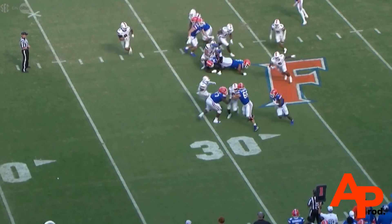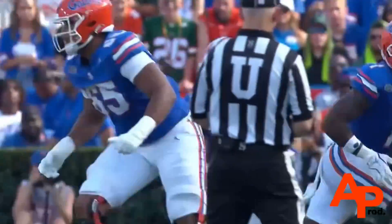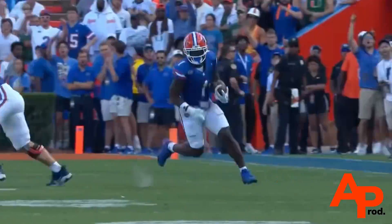It's a very athletic front that Florida has. And it's not just a zone scheme, but they're pulling centers and guards and tackles to get bigger bodies at the point of attack.